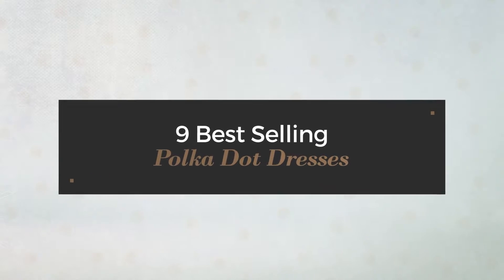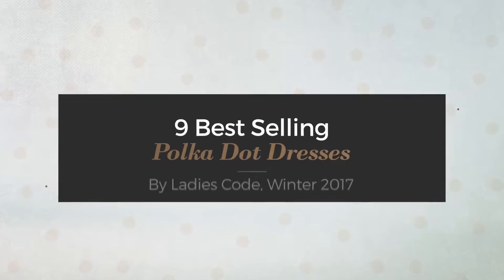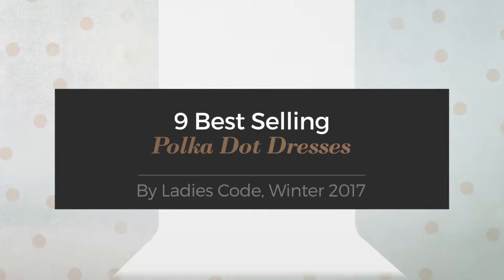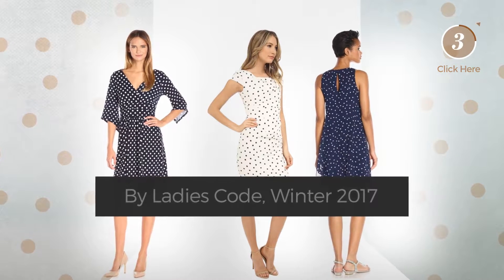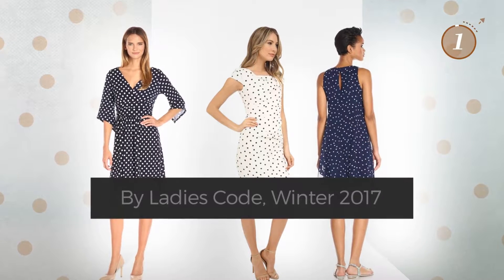9 Best-Selling Polka Dot Dresses by Ladies Code, Winter 2017. At any time, click the circle and get the details about your favorite dress.